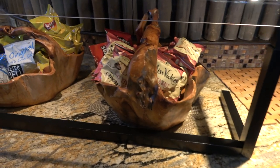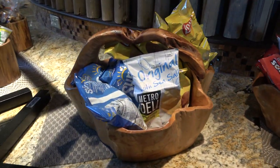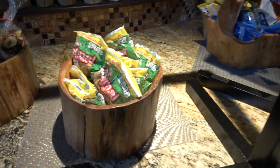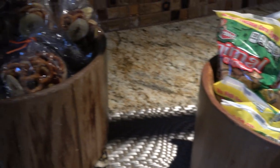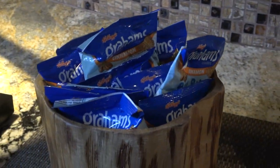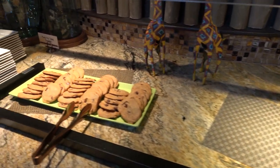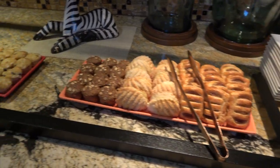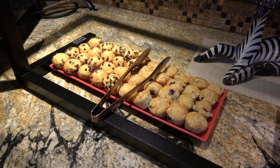In between main meal times, even though they don't serve full meals between breakfast, lunch, and dinner, there will still be a variety of snacks out and available to guests at club level. These would include different types of cookies, granola bars, pretzels, dried goods, nuts, and things of that nature, as well as beverages — specialty coffees, water, milk, chocolate milk, sodas, et cetera.